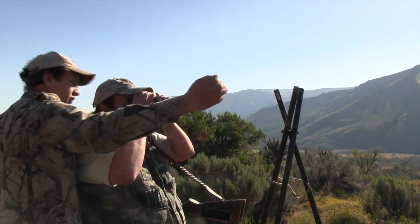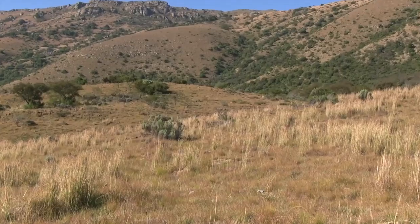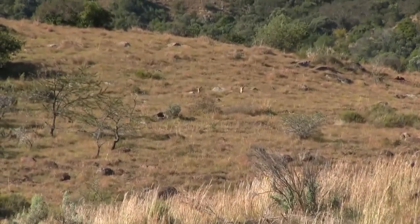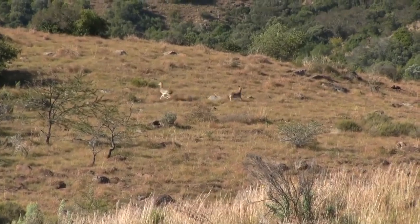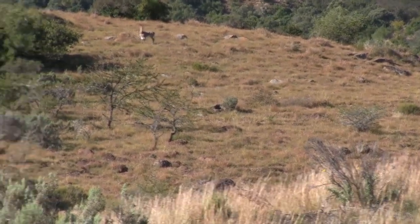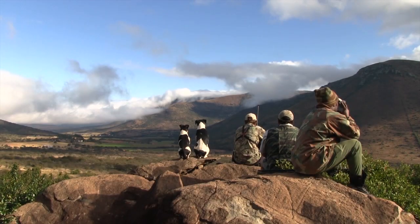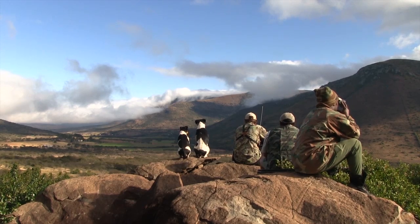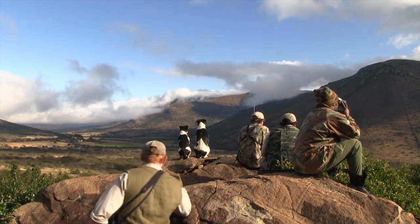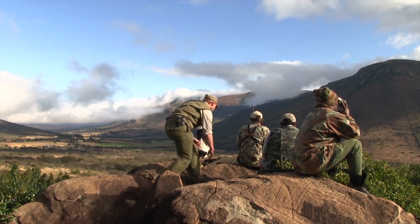Heading off into the bush, they soon spot a mountain reed buck — their intended quarry for the last hours of daylight. This is a female, and although some culling is required, Deerfan is keen to get Byron a nice ram first. Settling on a comfortable vantage point, Swayze, Byron and Deerfan enjoy the view while scanning the distant valley sides for sign of movement.